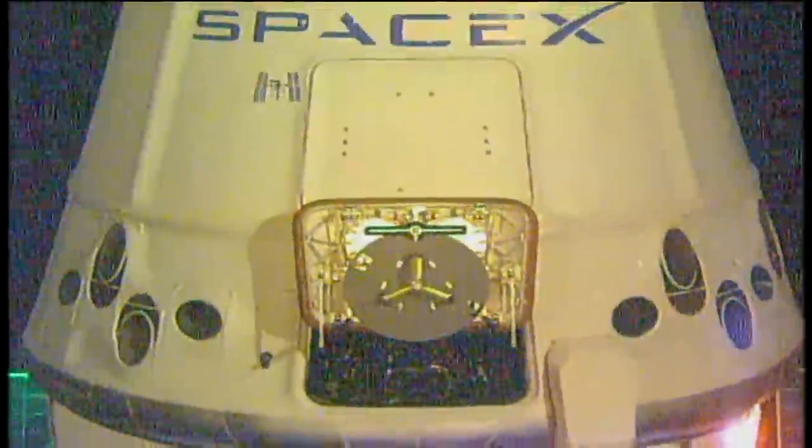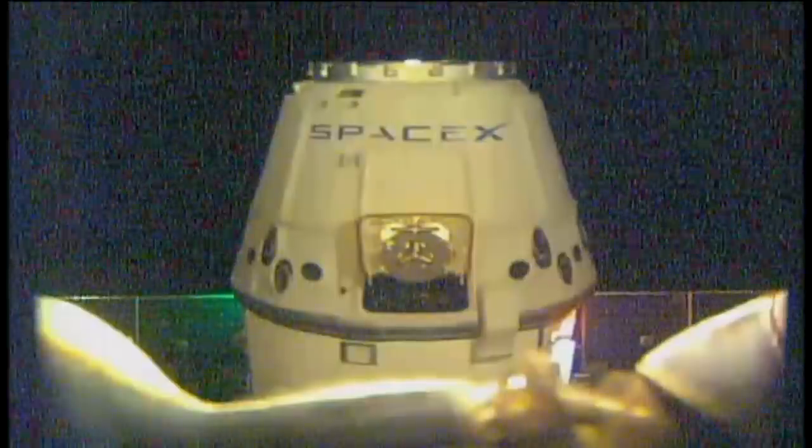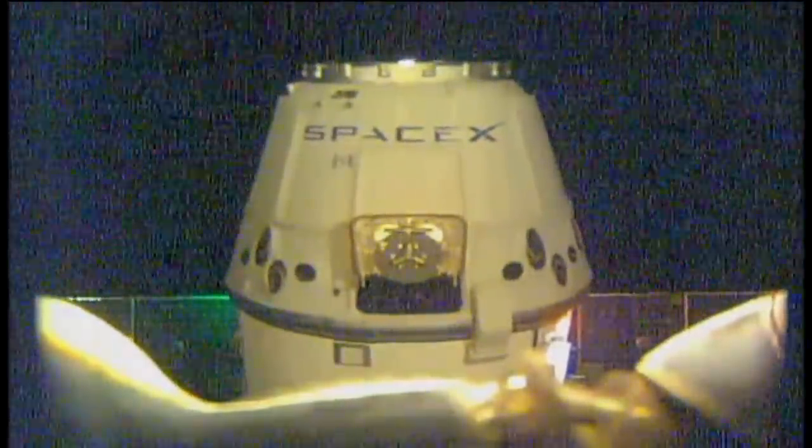Right now the crew is going through all of their final checks. Very shortly the robotic arm will start driving forward. Mark Vande Hei, the NASA astronaut, is at the controls.